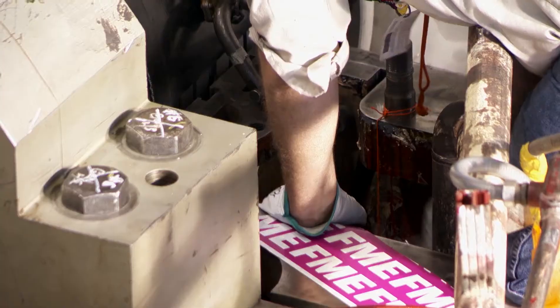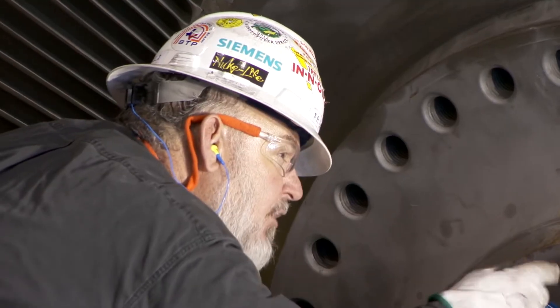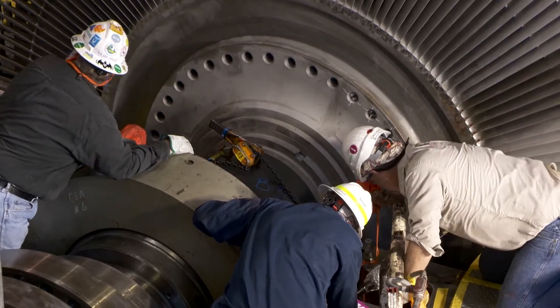The Siemens Field Service Team helps maximize power plant output by working closely with customers to reach repair, service, and outage objectives. Outage planning is all about collaboration. Everybody involved — the customer, our subcontractors, our engineers — needs to collaborate constantly at all levels, from the start of the planning process right up to break or open.